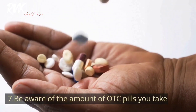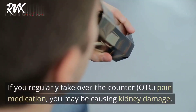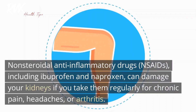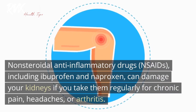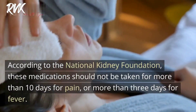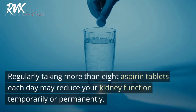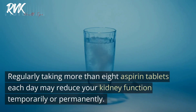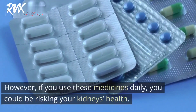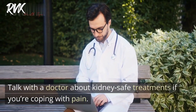Tip seven: Be aware of the amount of over-the-counter pills you take. If you regularly take OTC pain medication, you may be causing kidney damage. Non-steroidal anti-inflammatory drugs (NSAIDs), including ibuprofen and naproxen, can damage your kidneys if taken regularly for chronic pain, headaches, or arthritis. According to the National Kidney Foundation, these medications should not be taken for more than 10 days for pain or more than three days for fever. If you use these medicines daily, you could be risking your kidney health. Talk with a doctor about kidney-safe treatments if you're coping with pain.